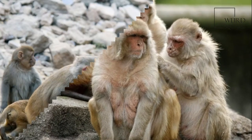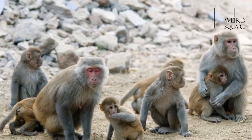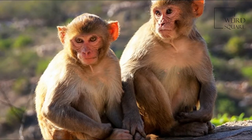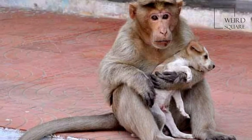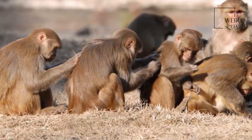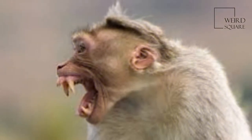The Rhesus macaque is brown or grey in colour and has a pink face, which is bereft of fur. Its tail is of medium length and averages between 20.7 and 22.9 centimetres.